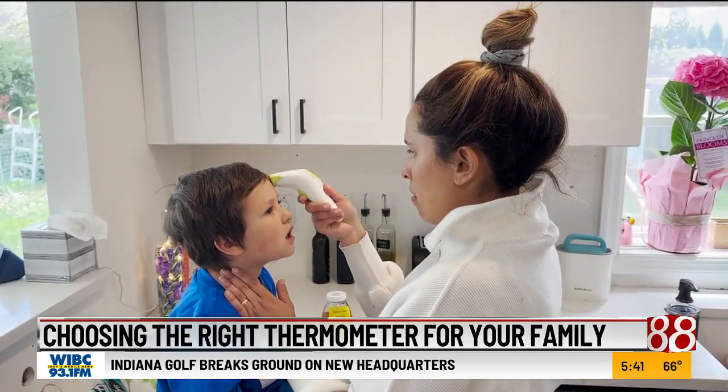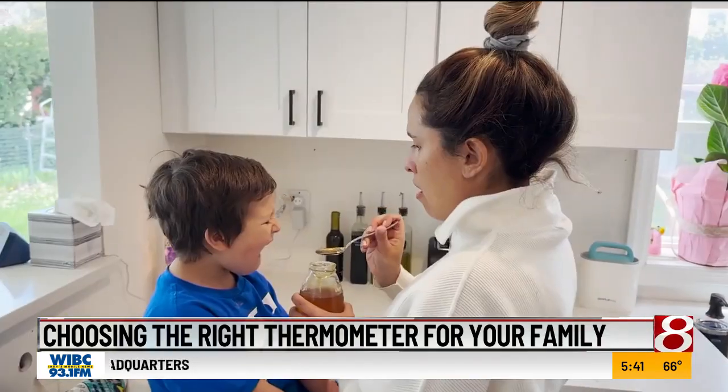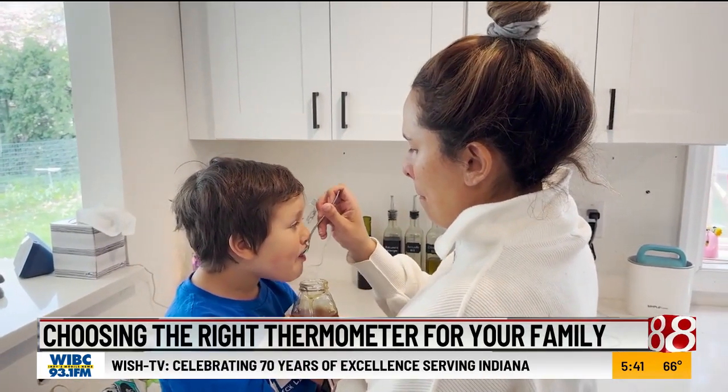Practice using your thermometer when your child is healthy and become familiar with how it works. That way you can feel confident and get an accurate reading when you need it the most.